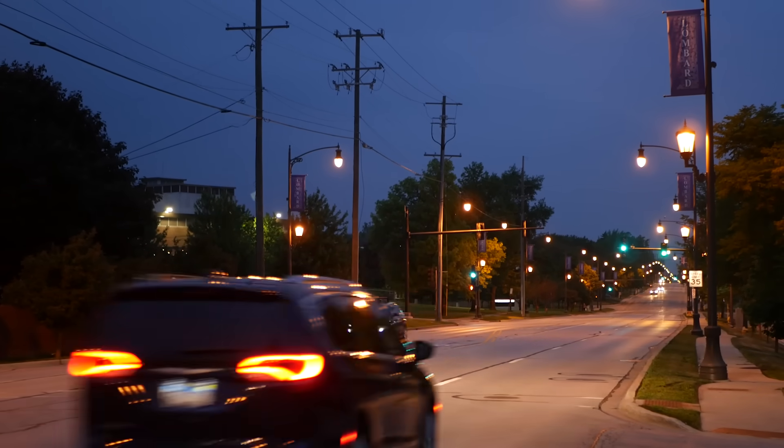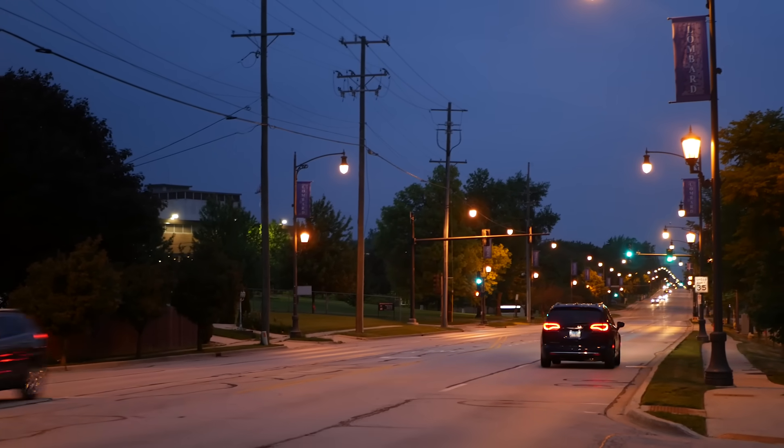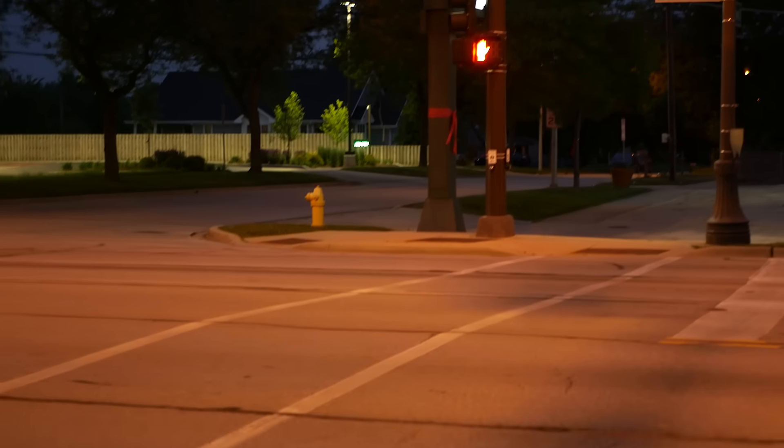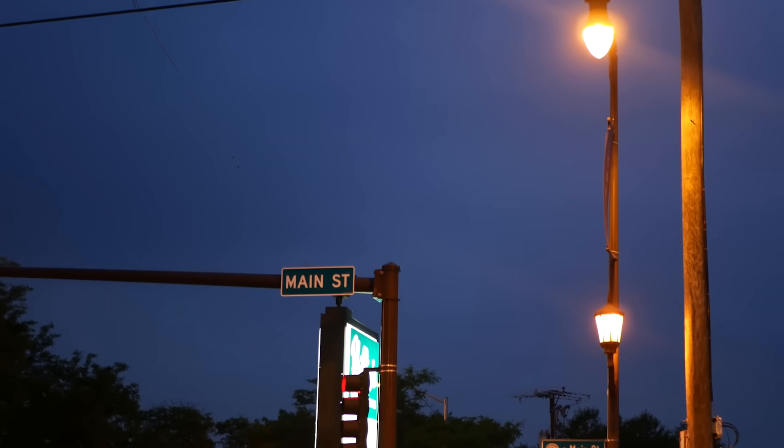In many parts of the world, if you're taking a stroll outside or driving your car around at night time, you're likely to be basked in the orange, peach, gold, yellow — whatever you want to call it — glow common in street lighting. This particular hue of light has been a staple of outdoor lighting for decades, and it continues to be used widely.